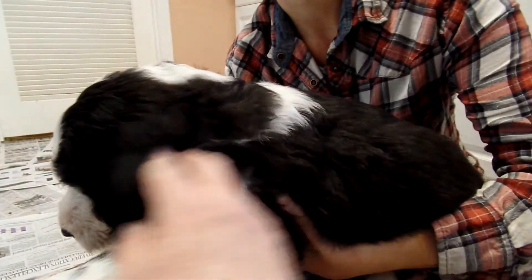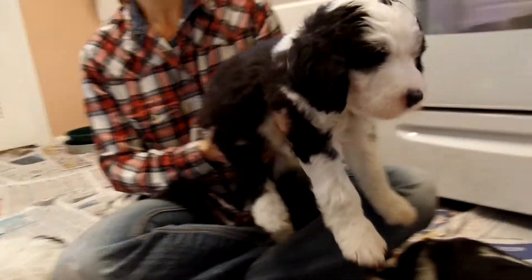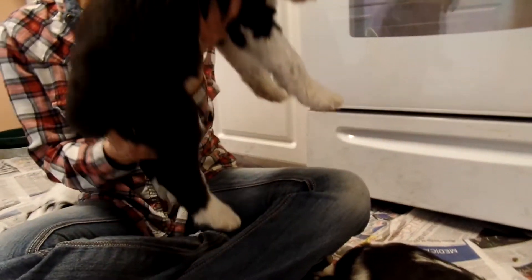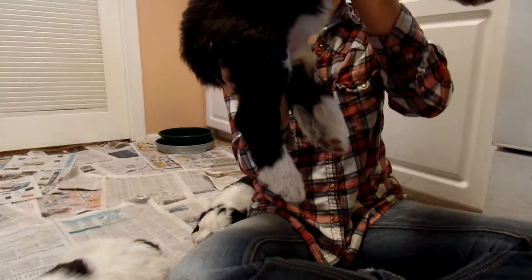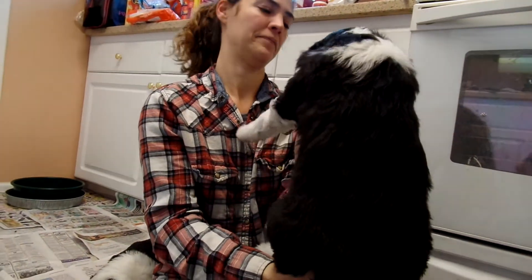She has what we call a broken collar. As you can see, the white doesn't go completely around on this side — I think on the other side it does. There's just a little line there, but she's got what we call a broken collar. Both of her front legs are white, and her back legs are black with white socks. She's a tuxedo, so she has absolutely no white on her back.